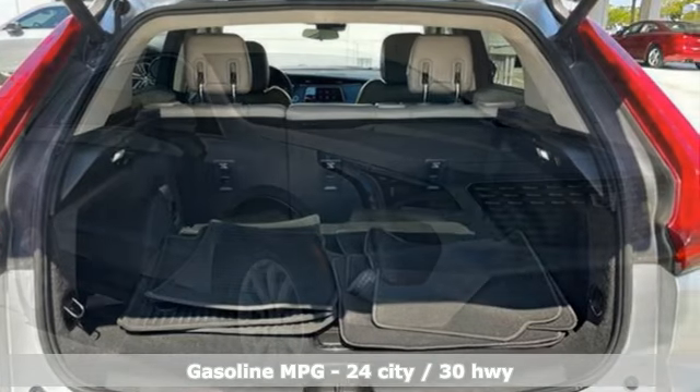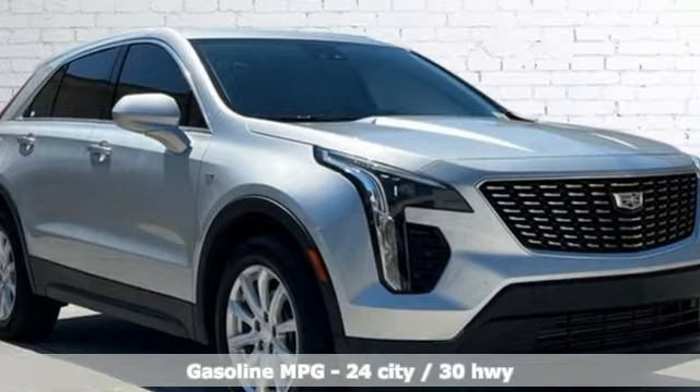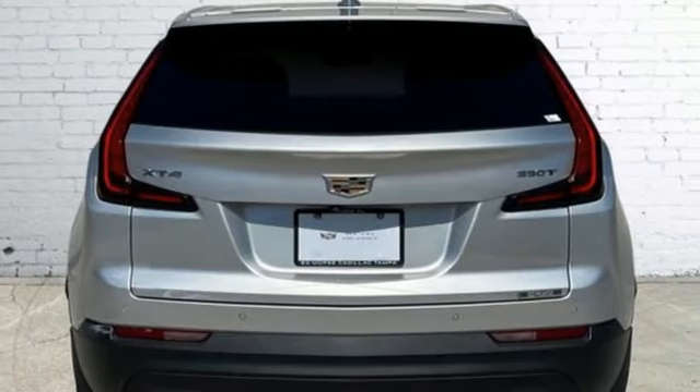Automatic transmission, gas-pressurized shocks, smart device navigation, Wi-Fi hotspot, dual-zone climate control.